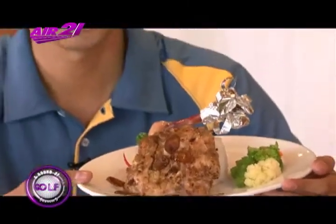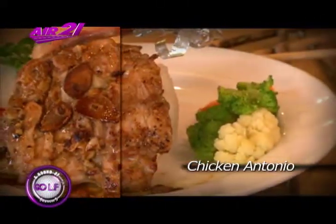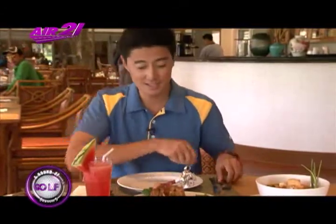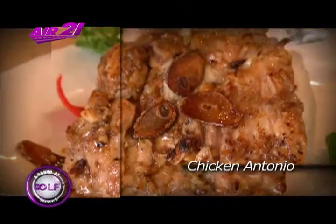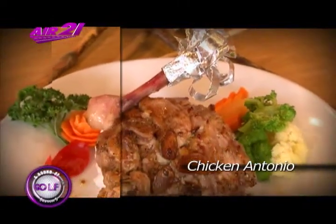Next up, we have the Chicken Antonio. This dish is extra special because, number one, it's named after Chairman Antonio Turalba, which makes it one of their favorite dishes here at Mount Malarayat. Number two, it's special because of the way they prepared it. As you can see, this is chicken thigh fillet flattened. I'm gonna slice a piece here to show you how they did it.